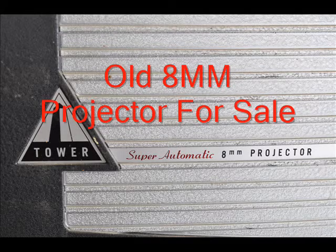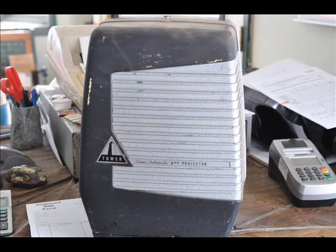This is an old projector that we have for sale at Highland Hill Farm. It's called a Tower Super Automatic 8 millimeter projector. Not many of these are around. Mostly the ones that are around are old, used, and banged up.